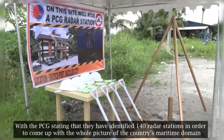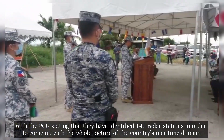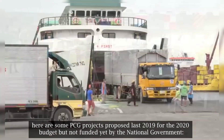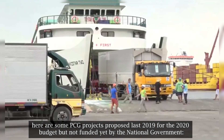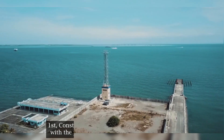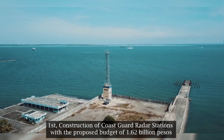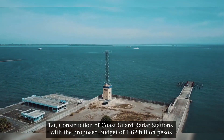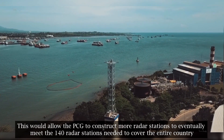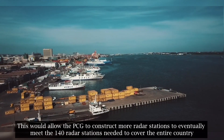With the PCG having identified 140 radar stations needed to come up with the whole picture of the country's maritime domain, here are some PCG projects proposed in 2019 for the 2020 budget but not yet funded by the national government. First, construction of Coast Guard radar stations with a proposed budget of 1.62 billion pesos, which would allow the PCG to construct more radar stations to eventually meet the 140-station requirement to cover the entire country.